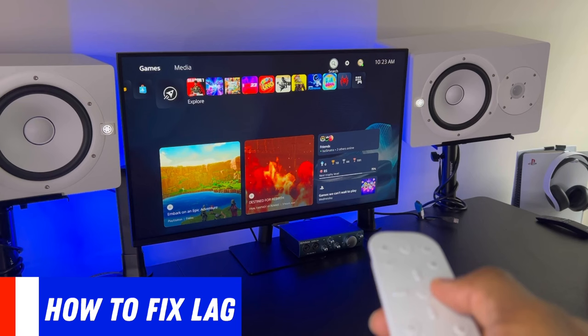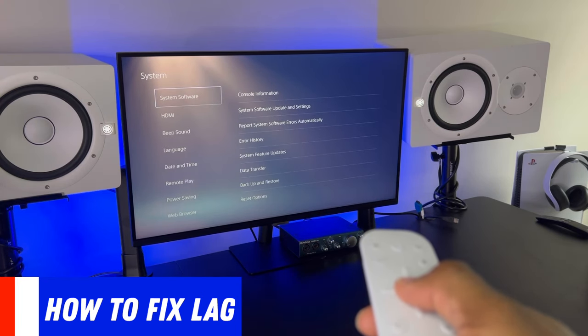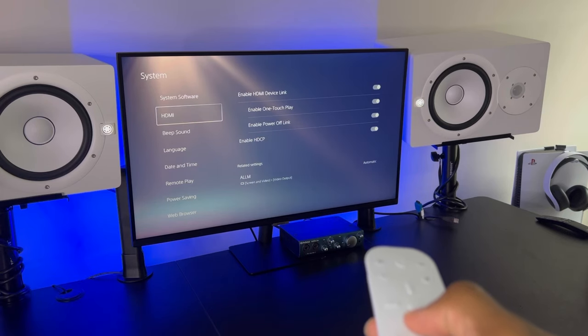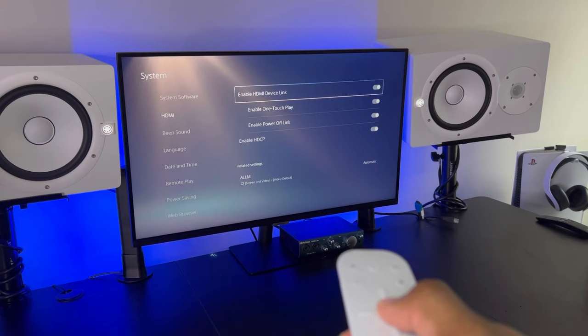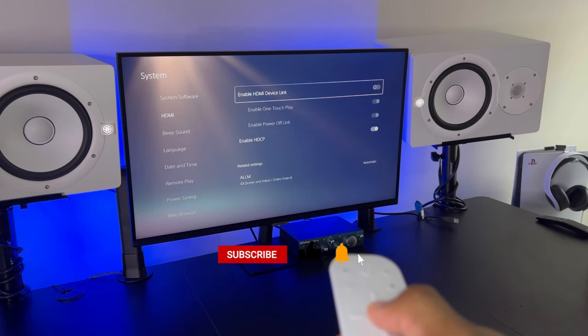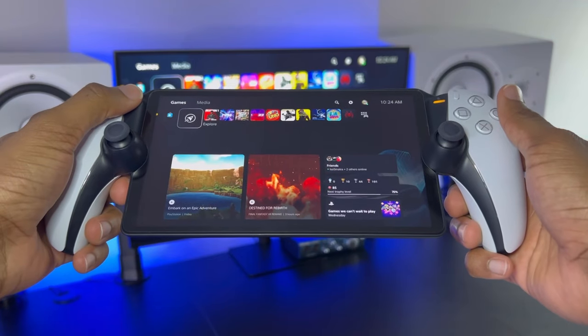First, from your PlayStation 5 or PlayStation Portal, go into Settings. You want to scroll all the way down into System and it's going to say HDMI — go down to that and you'll see a sub-menu that says Enable HDMI Device Link. You want to turn this off. This is going to prevent your PlayStation 5 from turning on your monitor or TV, which now grants your PlayStation 5 more bandwidth to stream to your PlayStation Portal.